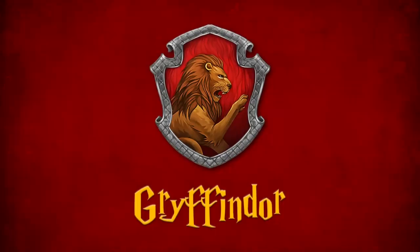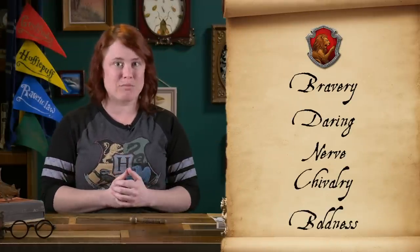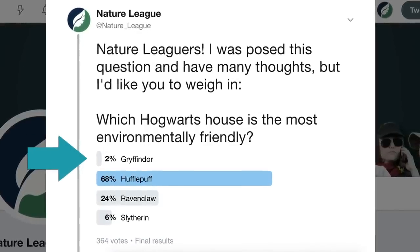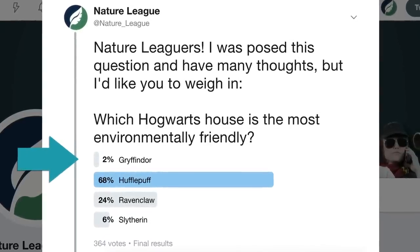If you're a fan of the book series, you'll recognize these traits from songs sung by the Sorting Hat throughout the series. Let's start with Gryffindor. Gryffindor house is associated with bravery, daring, nerve, chivalry, and boldness. Of the four original founders of Hogwarts School of Witchcraft and Wizardry, Godric Gryffindor himself was most interested in teaching the bravest and boldest of students. In my Twitter poll, Gryffindor came in dead last for being environmentally friendly with only 2% of the vote — but even within the world of Harry Potter, this doesn't seem too fair.